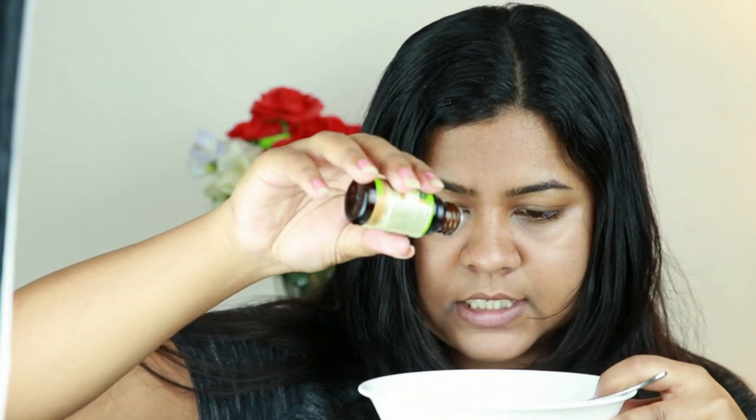I also add two to three drops of tea tree oil because I have dandruff issues. If you don't have dandruff issues you can skip it, or use any essential oil of your choice. You can also replace any of these oils with almond oil, sesame oil, or whatever oil you have at home.